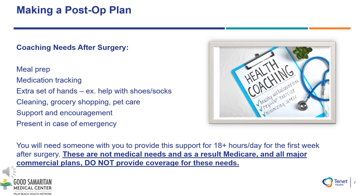Having a support coach, may it be from a family member or friend, is incredibly important and necessary for your safety and encouragement during your recovery. We suggest having someone with you to provide this support for up to 18 hours a day for the first week after your surgery. These are not medical needs and as a result, Medicare and all major commercial plans do not provide coverage for these needs. If you would like additional resources for private care, please request this and we may email you additional information.